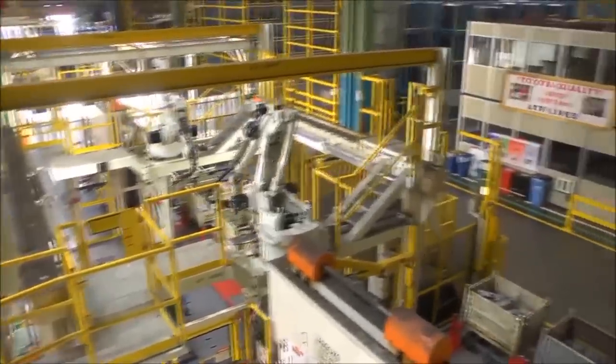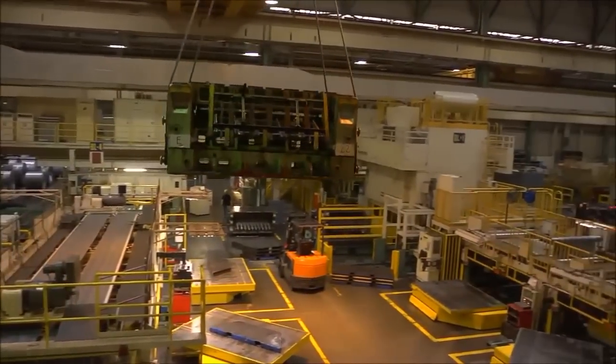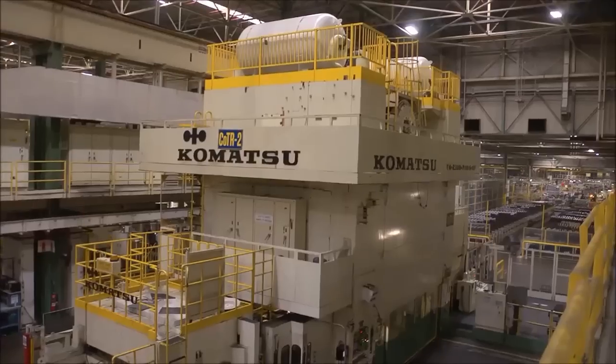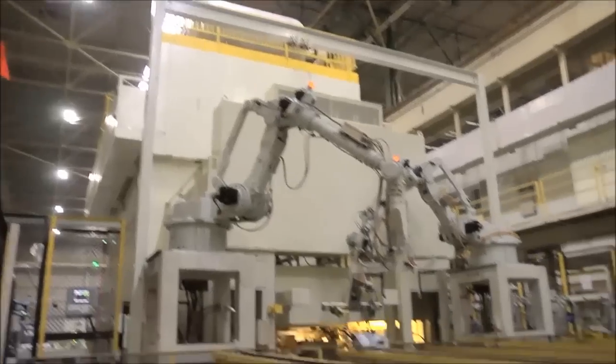The dies come to Stamping, a shop that covers about 700,000 square feet. The dies will be loaded into one of more than 30 presses in the shop to do their jobs. It takes about 20 hours to complete one of our vehicles once Stamping begins to make the nearly 300 sheet metal parts needed for each vehicle.